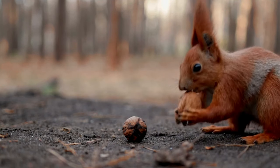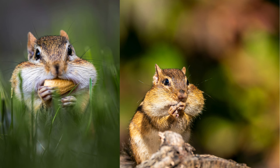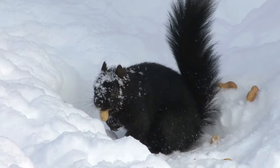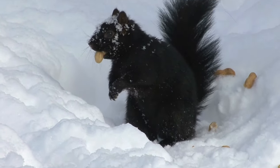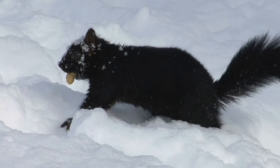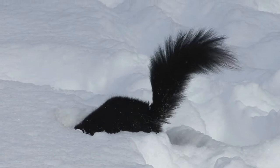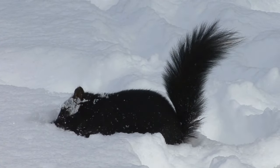Squirrels are renowned for their impressive food-caching behaviour. Their cheek pouches can stretch to accommodate large quantities of nuts and seeds. These cheeky storage compartments allow squirrels to collect and transport multiple items efficiently. They bury these food caches in various locations, serving as a vital resource during times of scarcity.